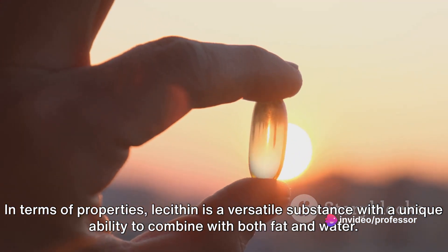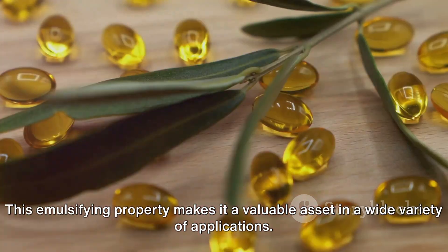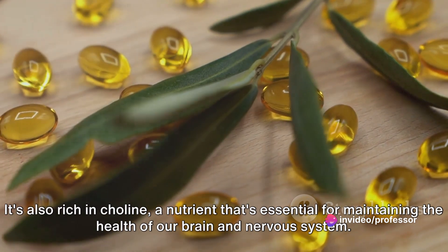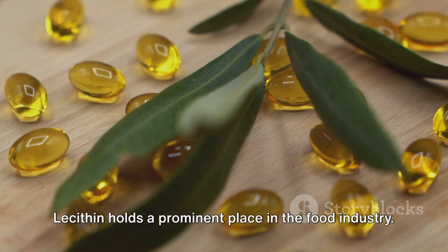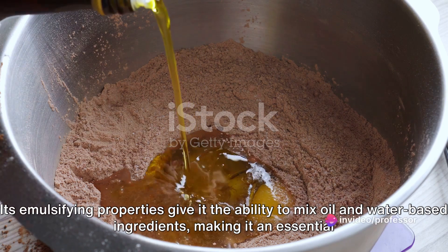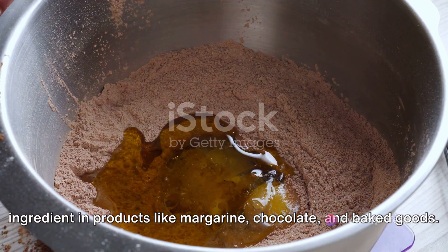In terms of properties, lecithin is a versatile substance with a unique ability to combine with both fat and water. This emulsifying property makes it a valuable asset in a wide variety of applications. It's also rich in choline, a nutrient that's essential for maintaining the health of our brain and nervous system. Lecithin holds a prominent place in the food industry, giving it the ability to mix oil and water-based ingredients, making it an essential ingredient in products like margarine, chocolate, and baked goods.